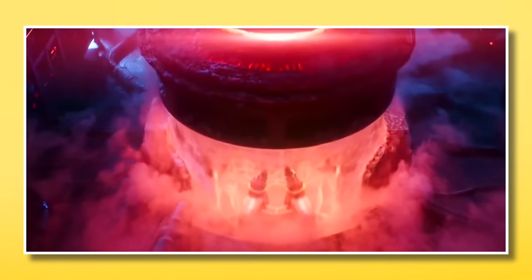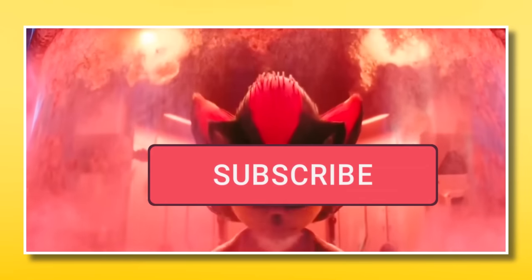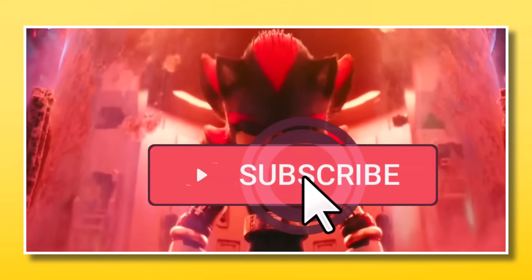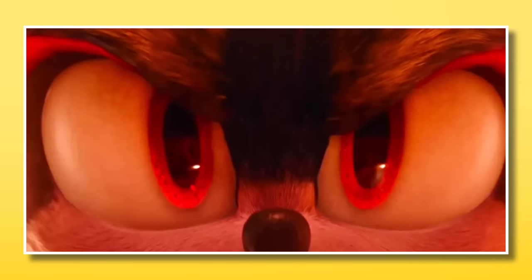In a research facility, someone was working hard to keep this secret, but everything is about to change when Project Shadow becomes real. The edgy hedgehog opens his eyes with a glow, and we cut to black.